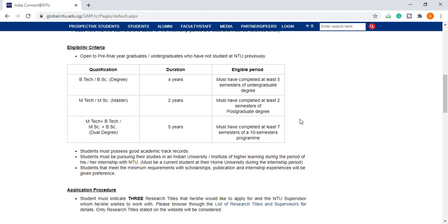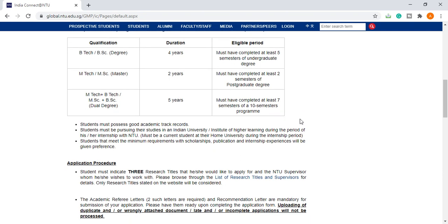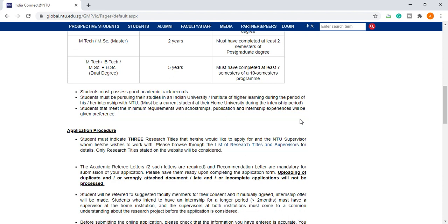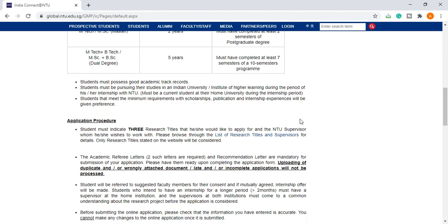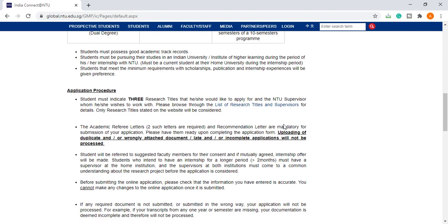Students must possess good academic records and must be pursuing their studies at an Indian university. Students who meet the minimum requirements but also have scholarship, publication, and internship experience will be given preference. For the application procedure, students must indicate three research titles they would like to apply for with NTU supervisors. A list of supervisors will be provided — you can click it to view the NTU supervisors list and select according to your choices.